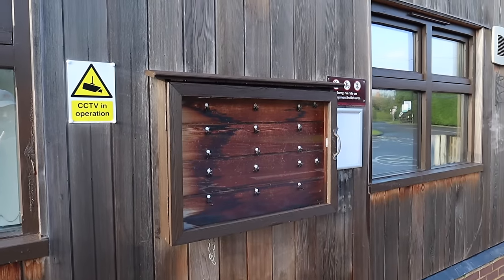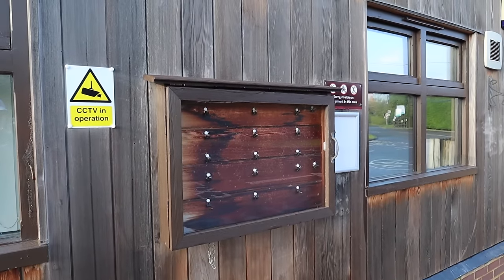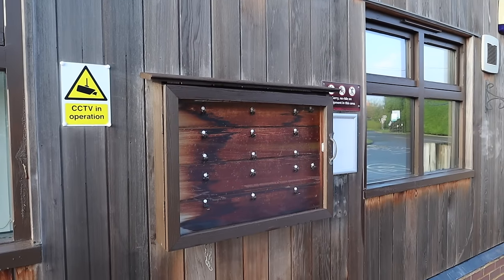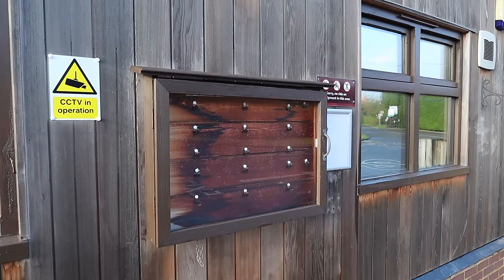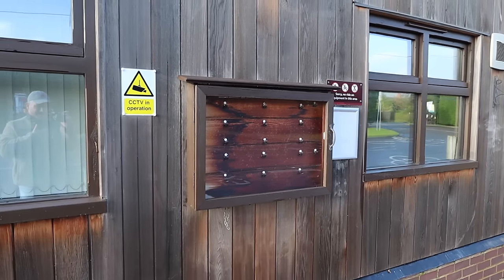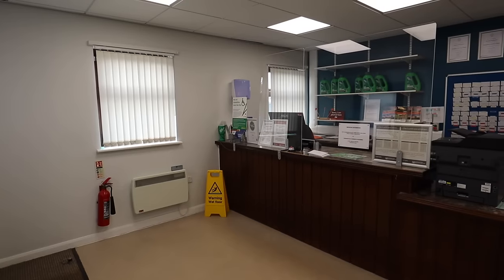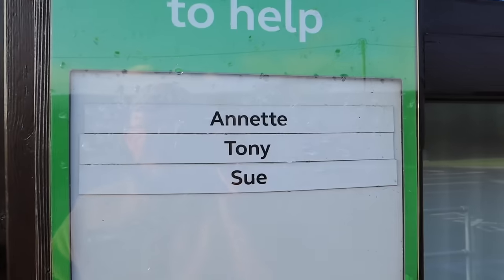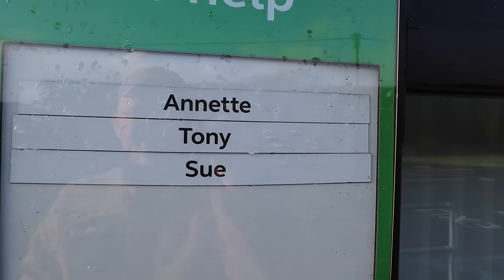If you happen to be arriving out of hours, especially if you're on a ferry pitch, you'll find an envelope with your registration number, pitch details and barrier key — a really helpful system that means you can arrive out of hours. Reception is closed right now but here are your very helpful site team: Annette, Tony and Sue.